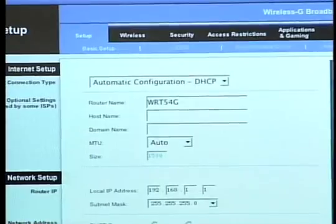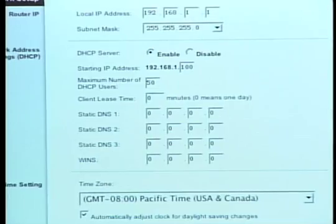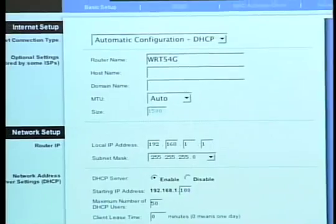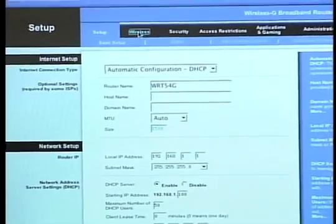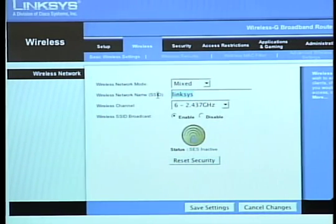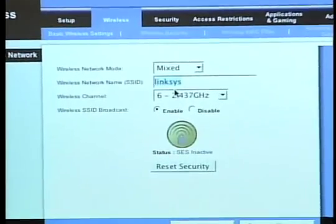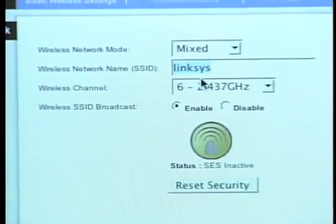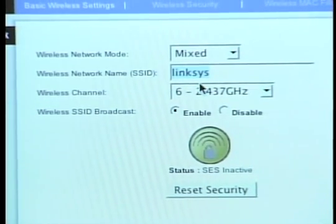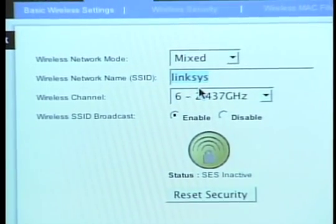You'll see that there are lots of different settings here — router name, host name, time zone, and more. But the thing I'm most concerned about right now is wireless. Out of the box, you want to change this first thing: the SSID. This is the name that the router uses to introduce itself to the world, to the extent that you even want that to happen. You don't want to tell the world what brand of router you have, so you want to change this name from the default.